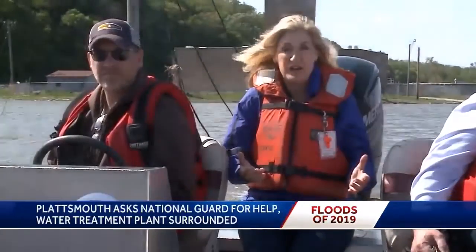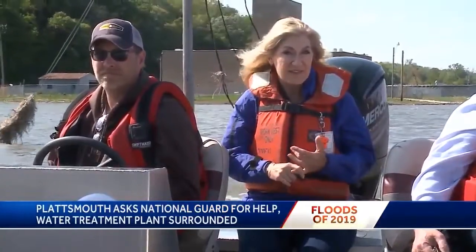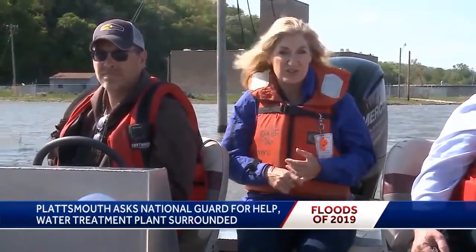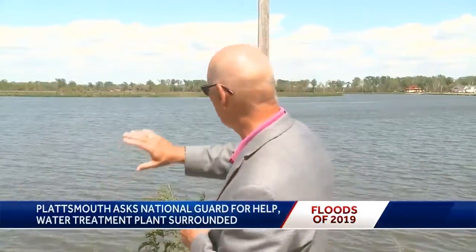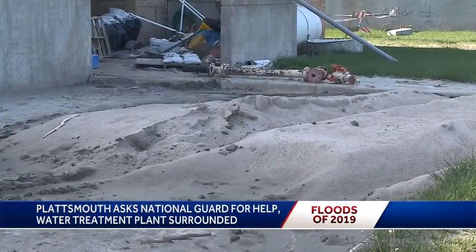City administrators are trying to figure out why the water is still here. One theory: they think the flow of the Platte River changed. Something structurally has just changed, and the water is not escaping and getting back into the river. Onshore, you can see the area caked with sand, silt, and mud.